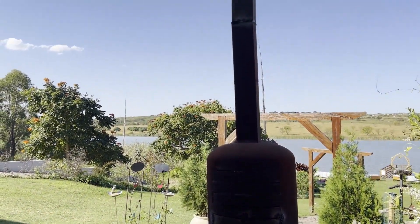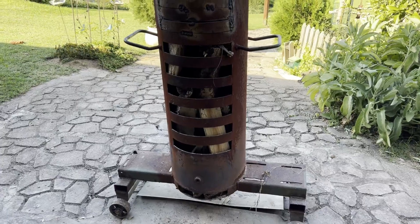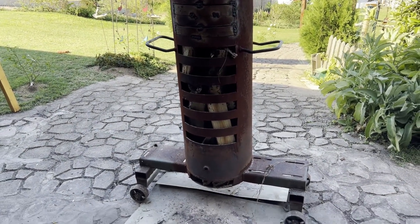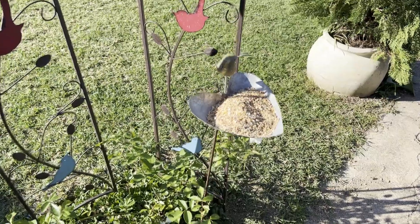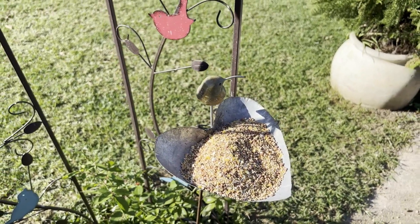What is this — is it a heater, is it a stove? It's a mobile fireplace! It moves — check that out, super cool. And there's bird food over here — why are there no birds right now?